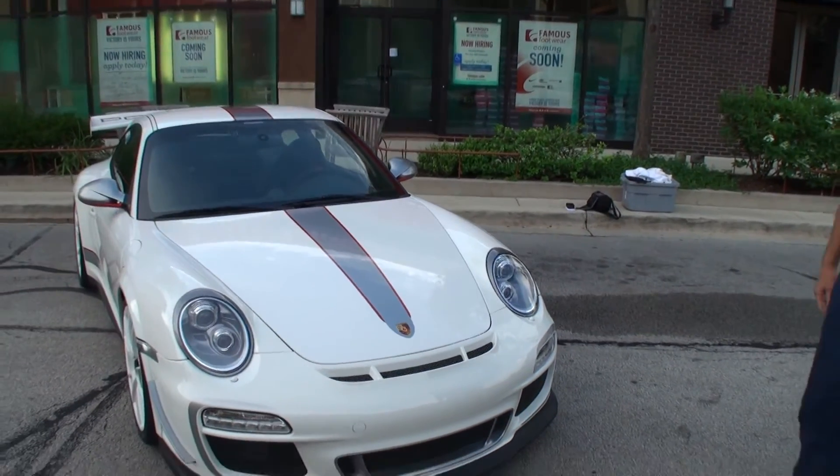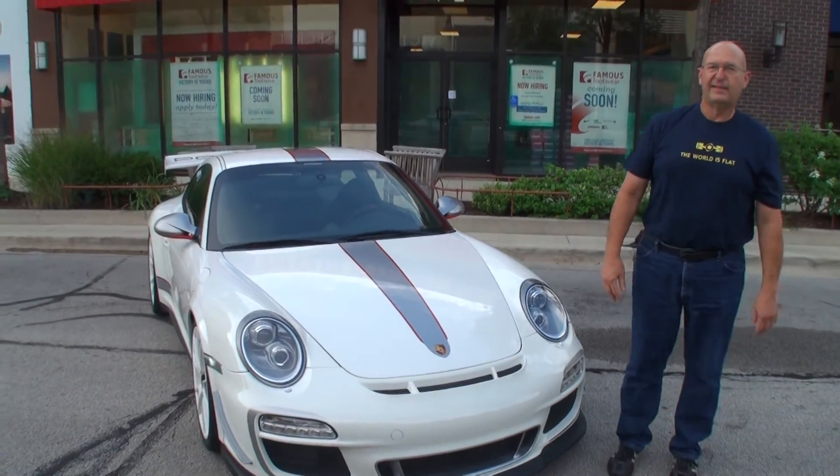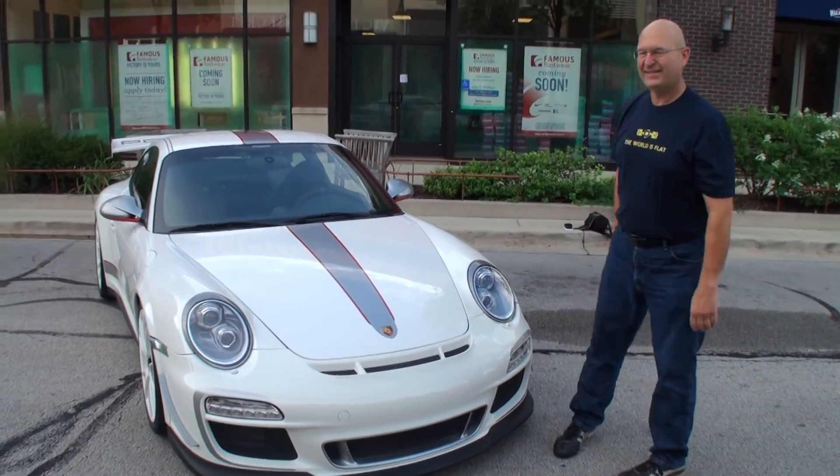Jim, stand right next to your car. Thanks for being on My Car Story. Thank you. Thanks for being on My Car Story.